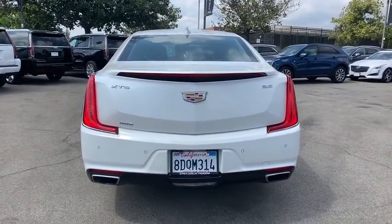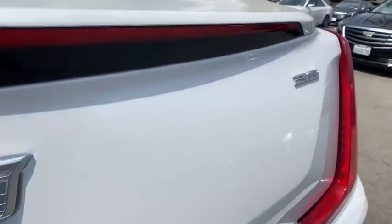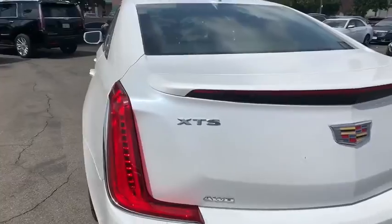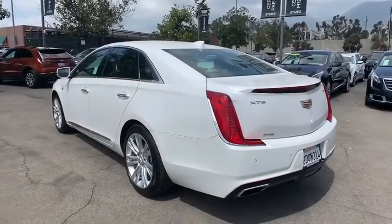Steering wheel audio controls, remote engine start, all-wheel drive, navigation system, traction control, power passenger seat, keyless entry, stability control, backup camera.